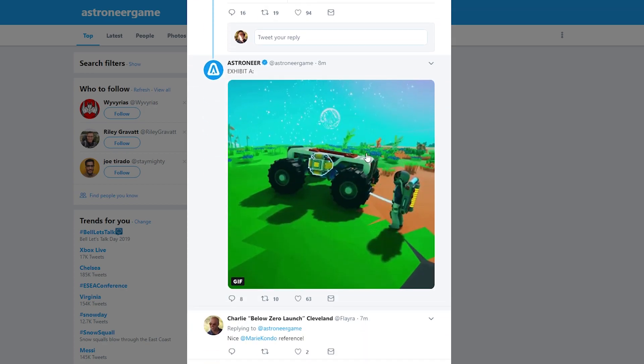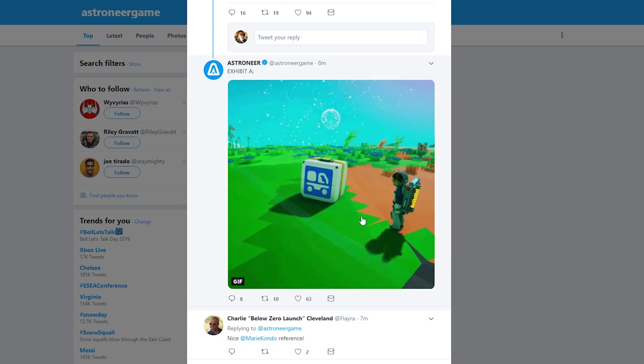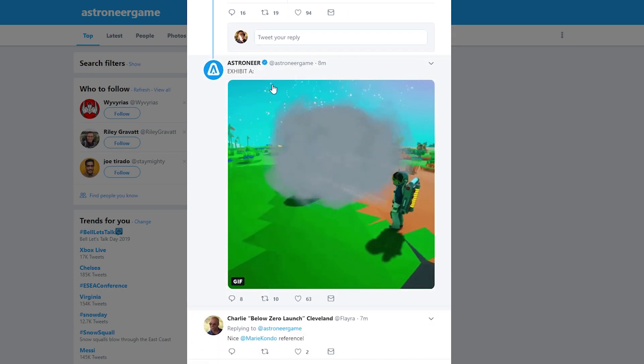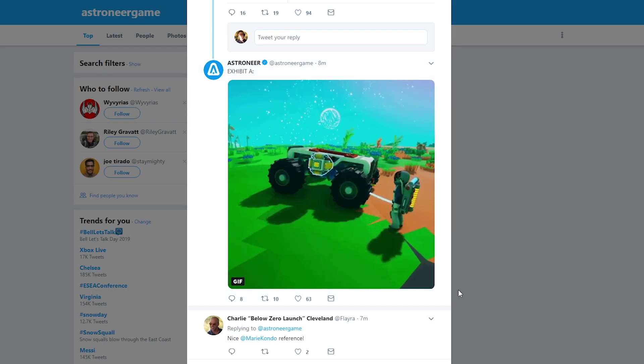Or you could shred it. I wonder if you can actually put stuff in this and then shred it, so that way if you have old platforms or vehicles that you don't want, you could shred them. I bet you could put this in the large shredder — so that would be really cool. Developers, if you're listening, make that a thing.